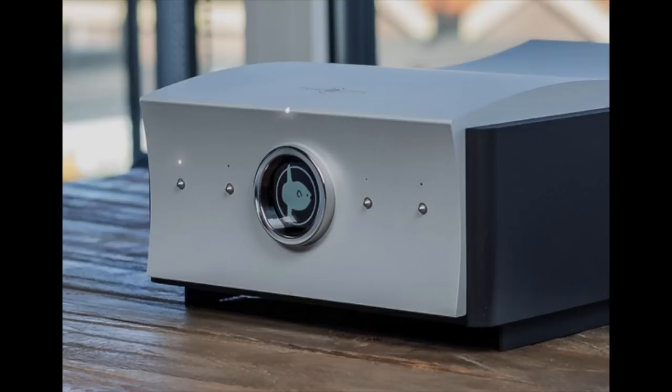The Mola Mola Tambaqui, which I will review soon, is a much better DAC than the Terminator. It's also considerably more expensive. But I will have much more to say about the Mola Mola Tambaqui, probably in a month or less.